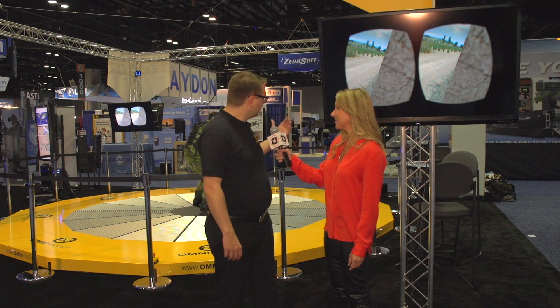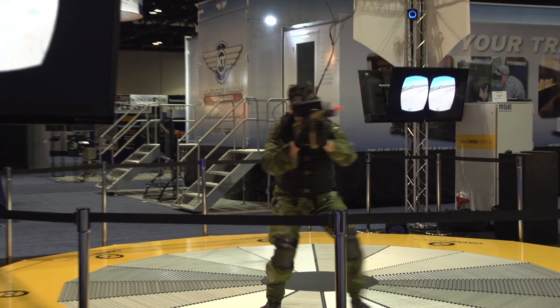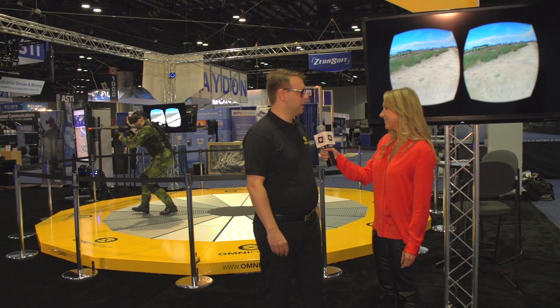We really focus on trying to create natural movement in the virtual world. This is the world premiere for the Omni-Deck 6, and we are really focusing on the Oculus Rift DK2 and unleashing its full capabilities.